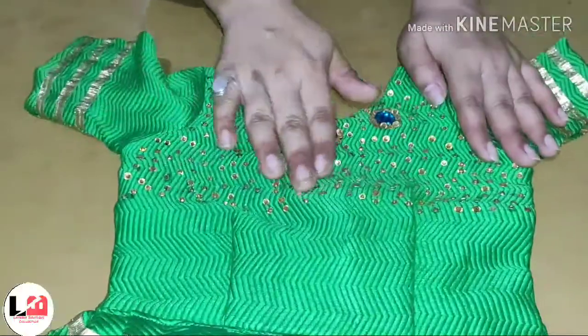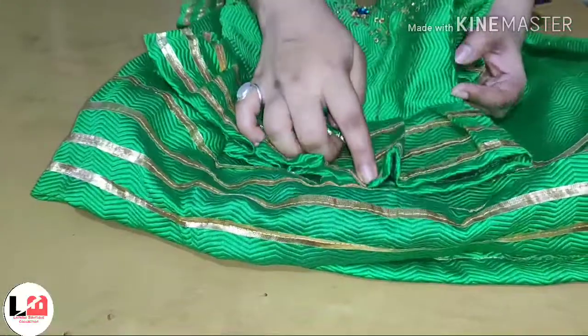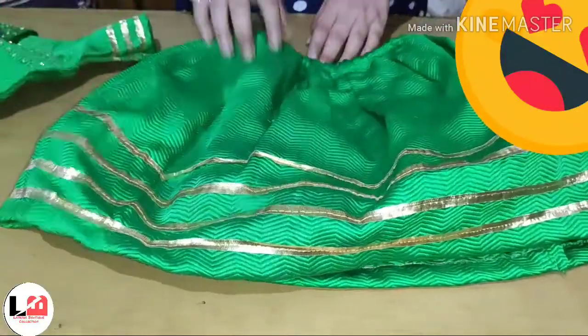And it will be comfortable with the dress. We have completed our top beads with beads and kundan beads. It looks very nice. This is a very nice skirt — it is a very nice layer. We have used matching laces and also used the skirt.